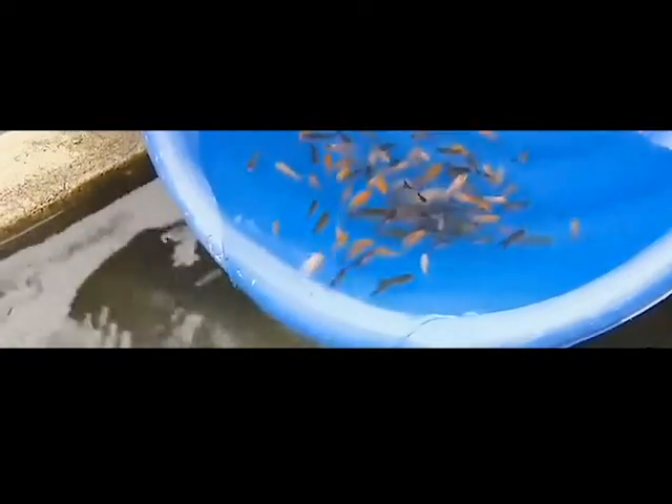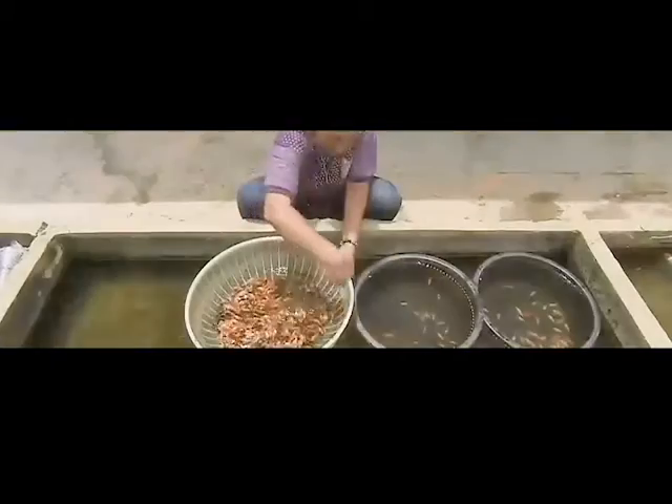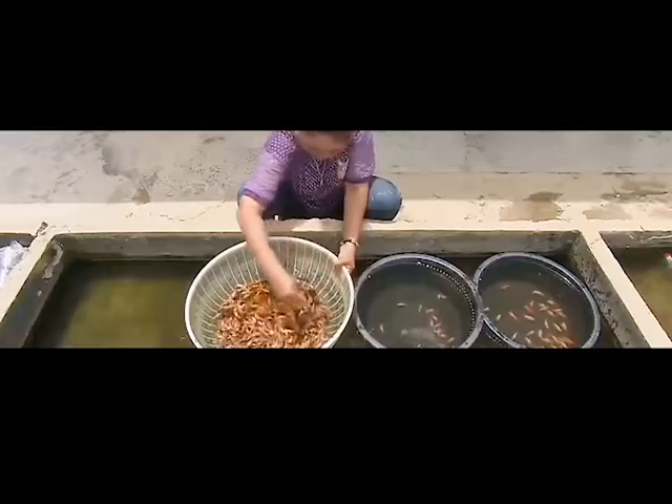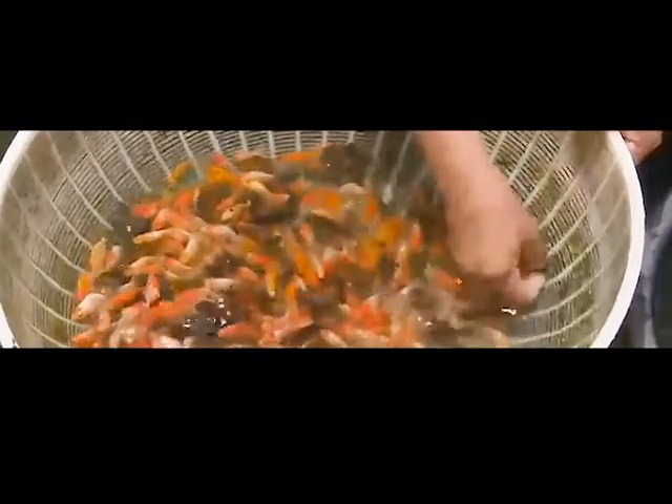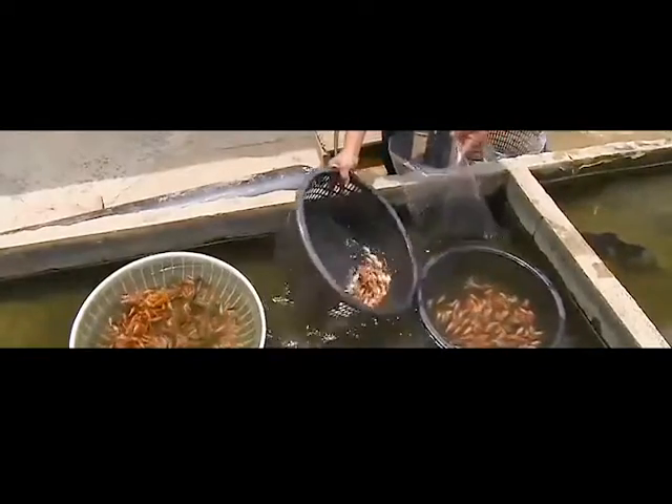As the fry increase in size, workers transfer them from buckets to larger holding tanks. This facility sells fish at different stages of growth. A worker selects a particular size to sell, then transfers the chosen fish to a bag for transportation. She adds air so the fish will have enough oxygen during transport.